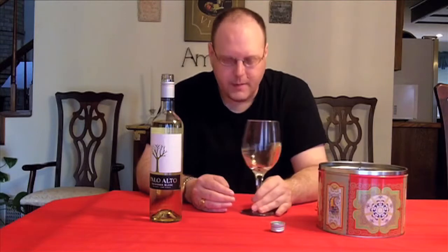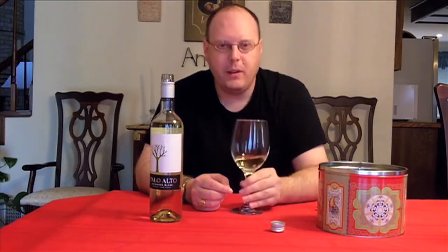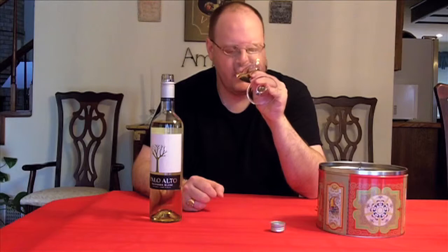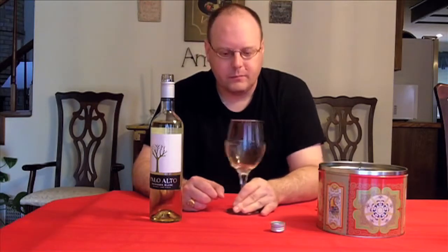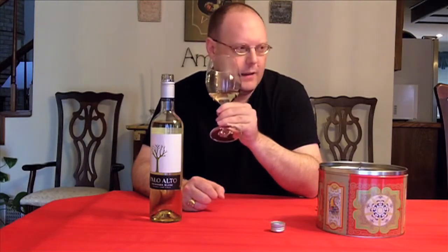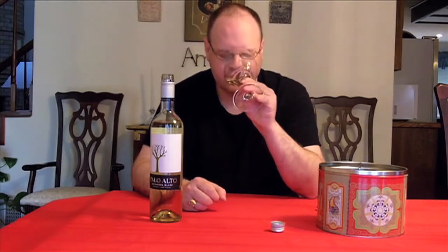So I'm getting your typical citrusy, almost tropical fruit aromas — kind of pineapple-y. I don't really get any type of grass; it might be in there a little bit. You hear the dog and the birds chirping in the background? Maybe he's barking at the birds. All right, so let's check it out and see how it tastes.